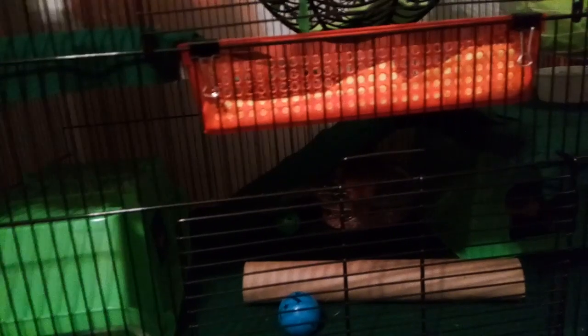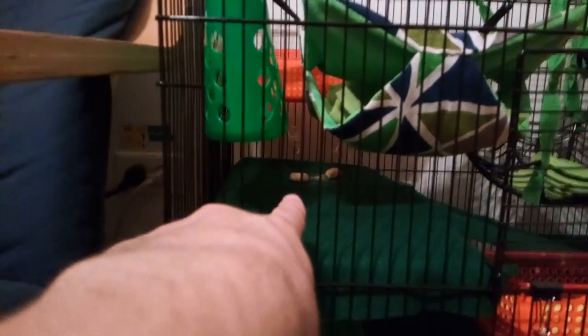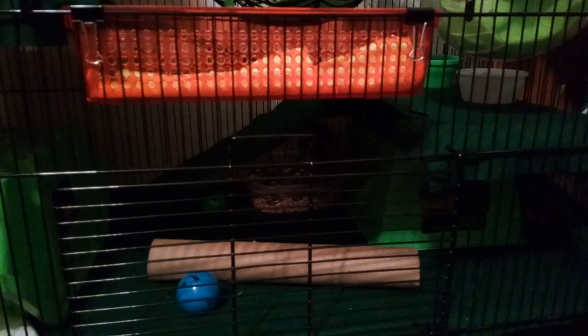I put the litter box down there because they usually poop the most at the end of the ramp and the side of it. If they don't like it there, I'll move it up to where the food is on the ground, because they poop a lot up there too. Basically, you put it in the spot they poop the most, and any time they don't poop in there, you pick it up and put it in there. Eventually they'll catch on that this is where poop goes.